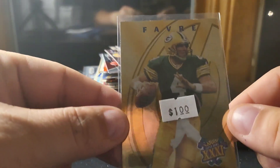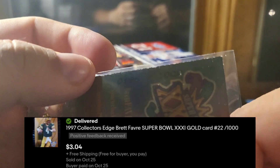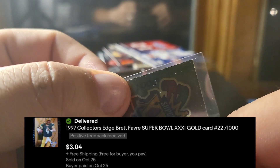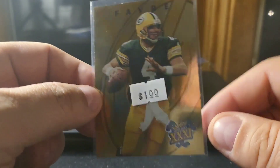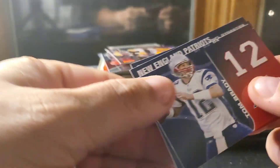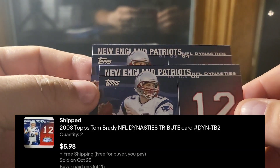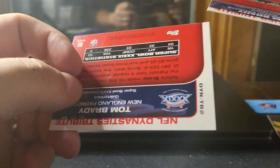This is one I accepted an offer on. I bought a bunch of these for a buck a piece from my local shop. They're numbered out of a thousand, so there's a silver and a gold version — these are the gold. Sold two of these.